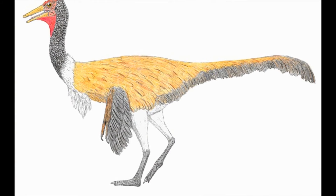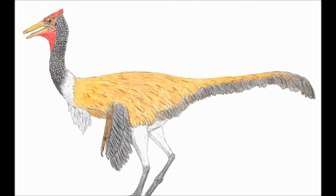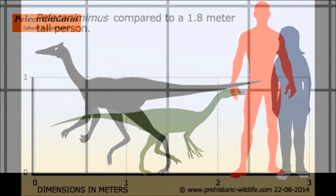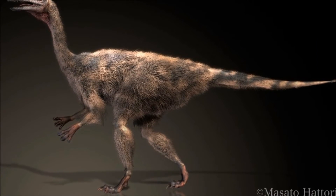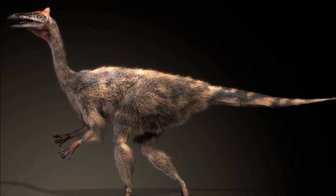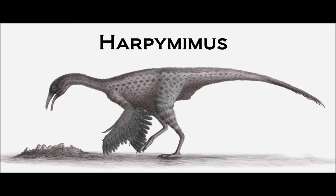Pelicanemimus belongs to the ornithomimosauria family and is the most basal of the group — not just due to its age of around 130 million years ago in the Early Cretaceous, but also due to its features. It grew to between 2 and 2.5 meters long, stood between 1 and 1.5 meters tall, and weighed between 17 and 35 kilograms. It is a fairly standard build for its family, being very ostrich-like with long limbs, a long neck, and a small beaked head. However, Pelicanemimus still has teeth — only one other member of this family has any teeth at all, that being Harpymimus from Mongolia.